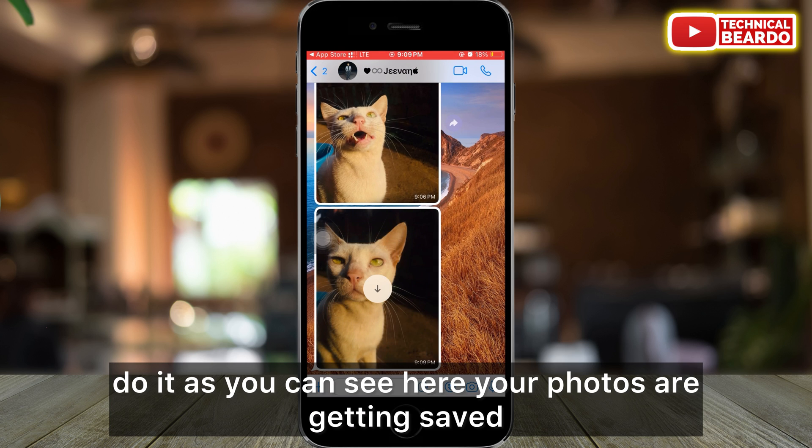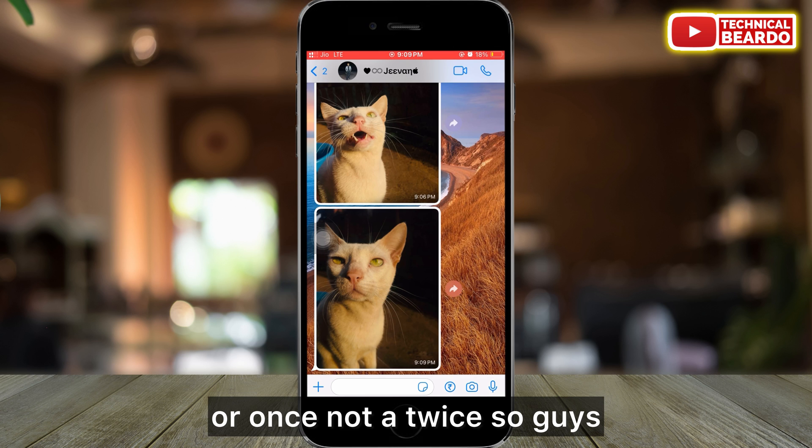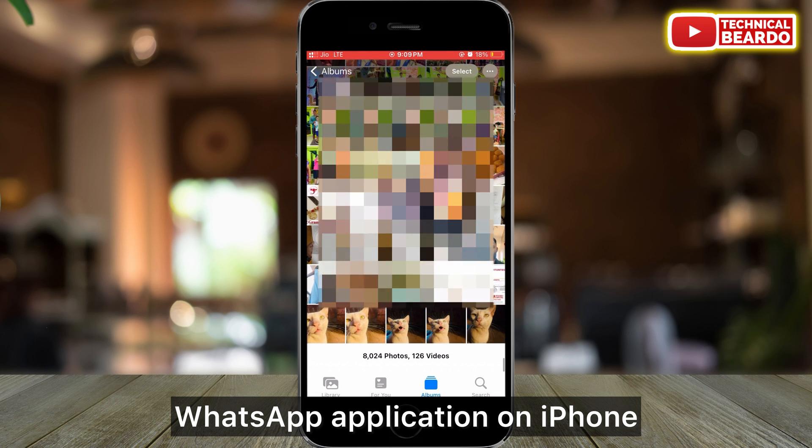Once you do it, as you can see here, your photos are getting saved only a single time — not twice. So that's it — that's how it is fixed by the update for your WhatsApp application on iPhone.